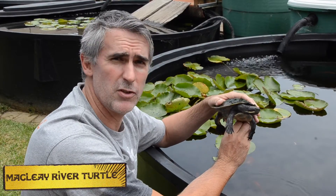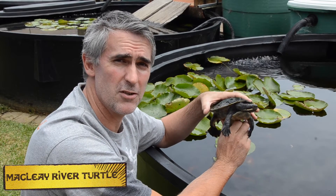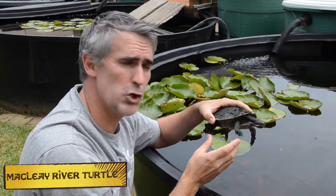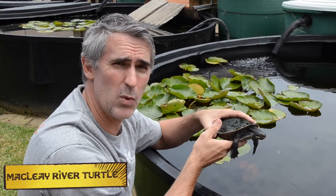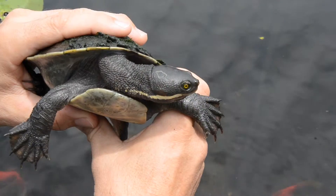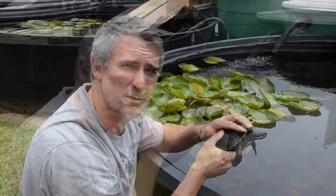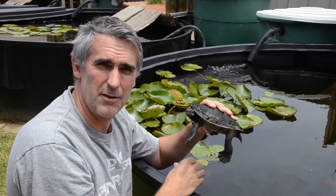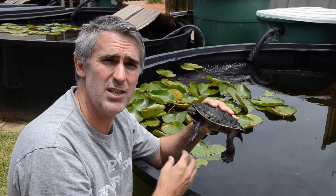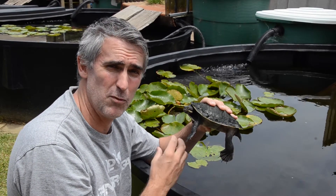Here we have the Maclays River Turtle. These guys are situated just inside New South Wales, inhabiting the Maclays River and the Hastings River. They are a short-necked turtle, so these guys are quite quick at swimming and moving through the water. If you take a quick look at the face of this animal, you can see the beautiful yellow markings and the beautiful iridescent eyes. This is a female Maclays River Turtle — they can lay between 8 and 12 eggs and they can double clutch, which means they can have two sets of eggs in a season, in a really good season.